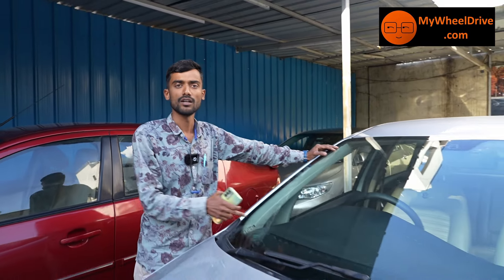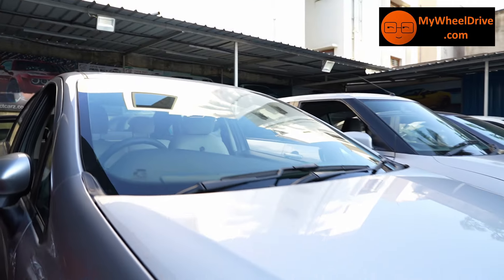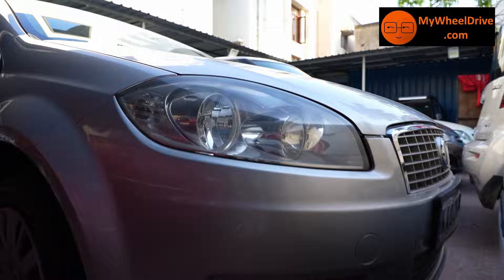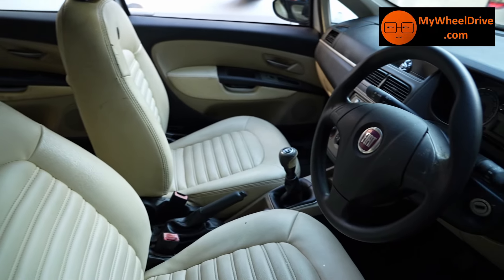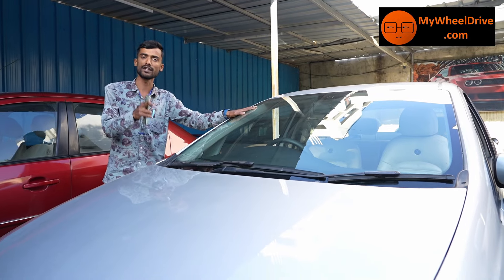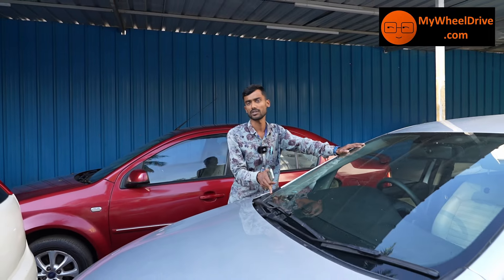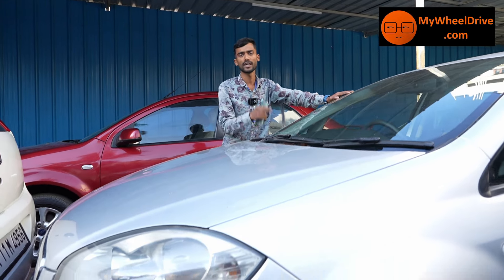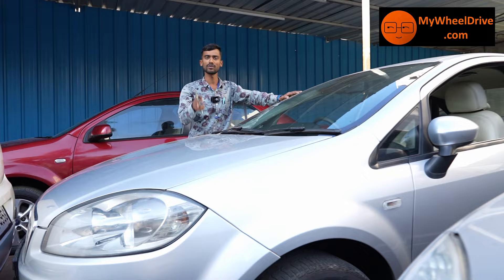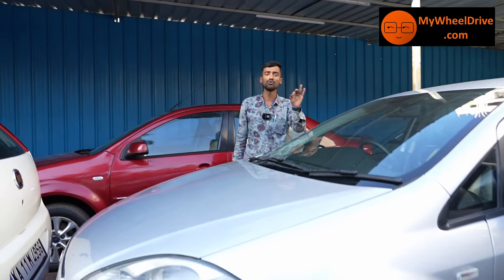Fiat Linea luxury budget — ₹2,25,000. It's a 2009 model, Fiat Linea Dynamic, 1.4L petrol engine, 44,000 km — practically a brand new vehicle. You get good mileage. ₹2,25,000 for this car — finish the best price.